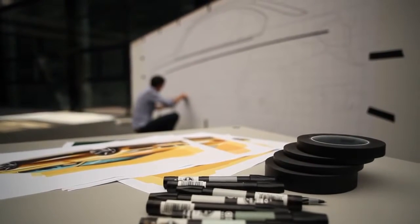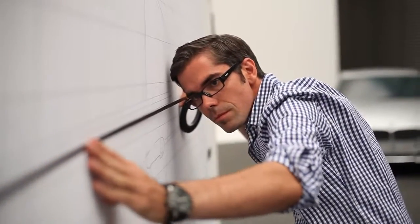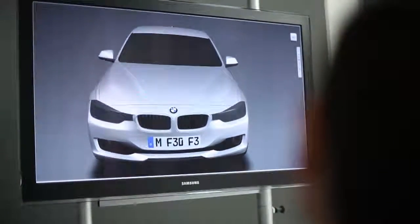I can turn the car in my head and see it three-dimensional. I bring it to paper — the sketch is a tool. And then we try to bring this 2D situation into 3D with the modeler. We're using CAS, for example, or the clay model.